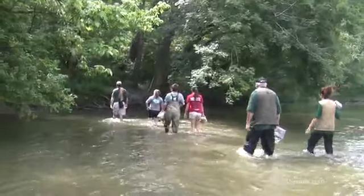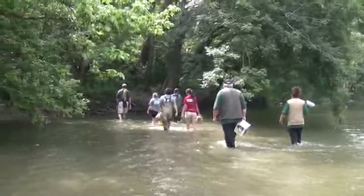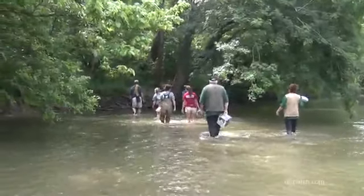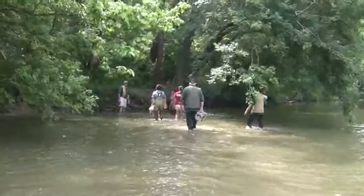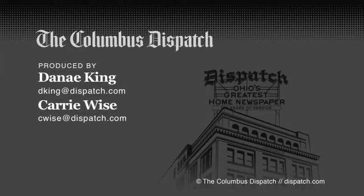But the idea is we sort of supersaturate this area with these animals, and enough of them will survive to take off and start reproducing. Here we go to the release activity itself.